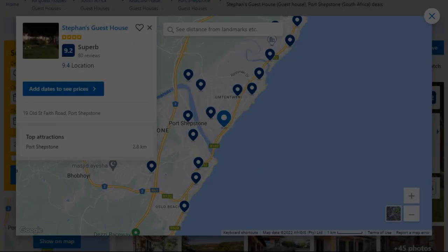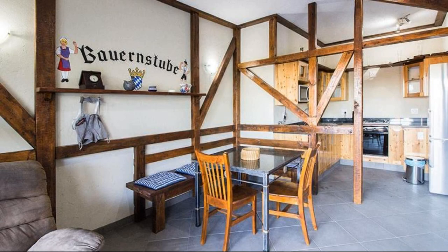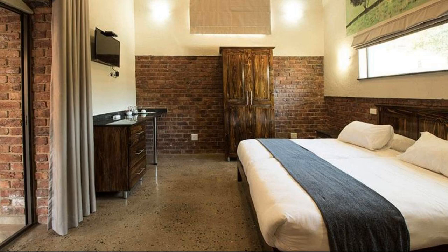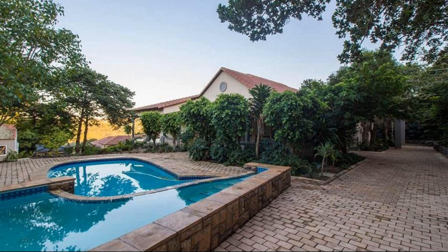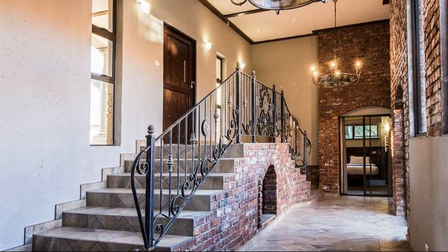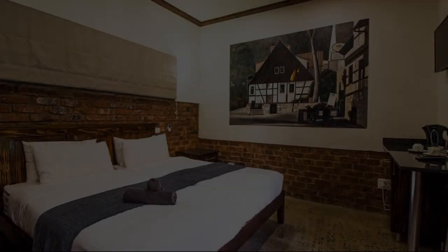Number 4: It is a 4-star property. The location of the property is attractive and the guests love walking around the neighborhood. Check-in time is 2 pm and check-out time is 10 am. Guests are required to show a photo ID and credit card at check-in. Pets are not allowed in this property. There are 10 types of rooms available on booking.com. You can book online and enjoy it. The property accepts major credit cards and reserves the right to temporarily hold an amount prior to arrival.